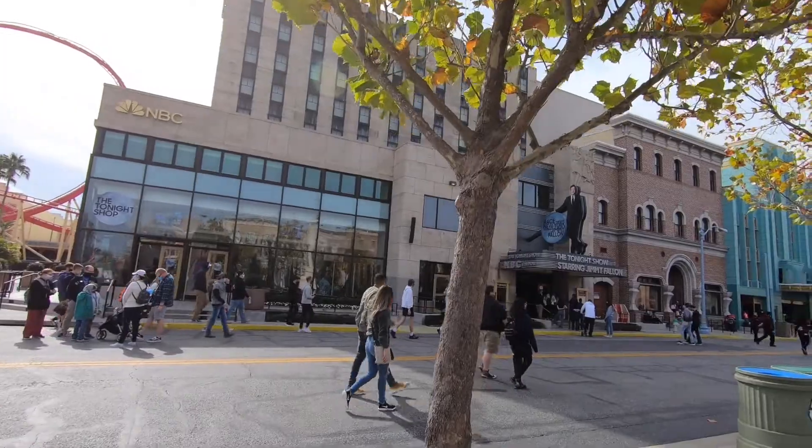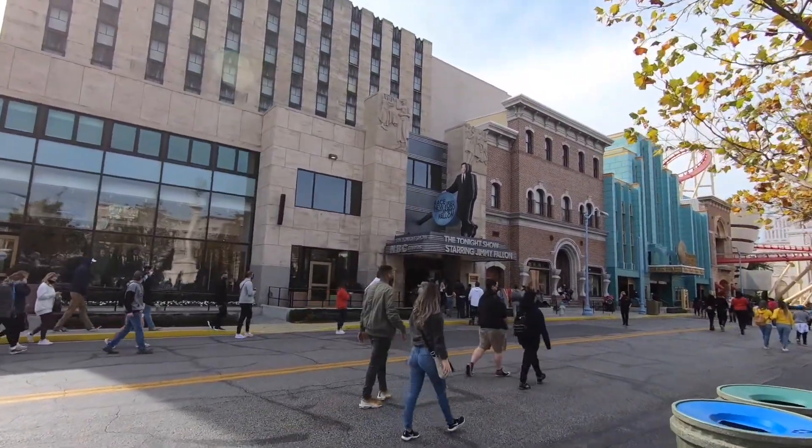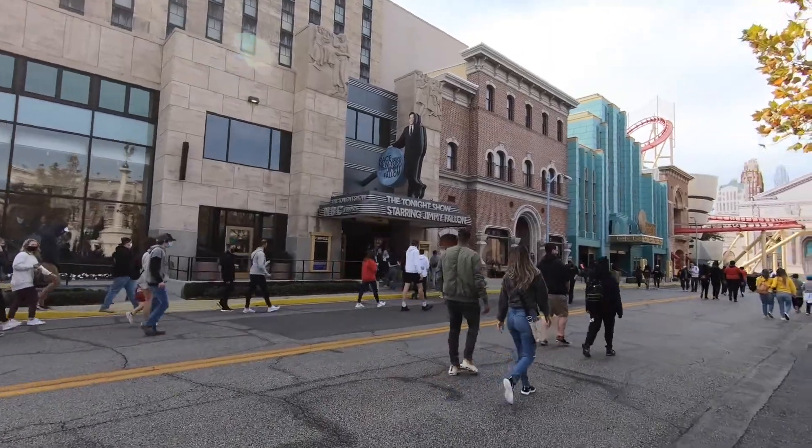Next is Race Through New York starring Jimmy Fallon. This ride is another simulator type ride where you sit in a theater and the entire seats rise up and simulate flying, following Jimmy Fallon through a race through New York. You'll see a lot of elements from The Tonight Show. It does blow air on you as you're riding, so I don't get as motion sick on this ride as I do on other simulator rides. This ride does have a virtual line a lot right now because it's hard to social distance in the line — check out my video down below for getting a virtual line. If you have Express Pass, you don't need to worry about the virtual line.